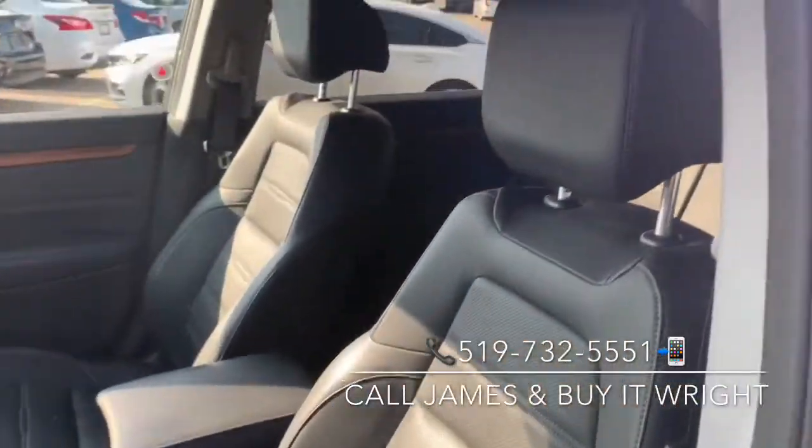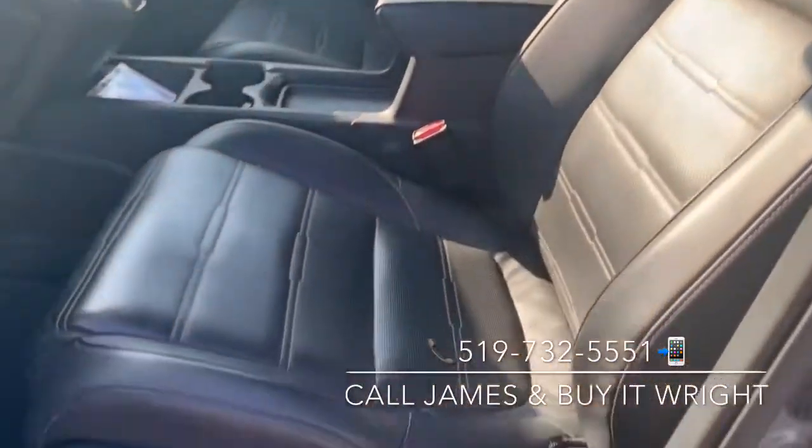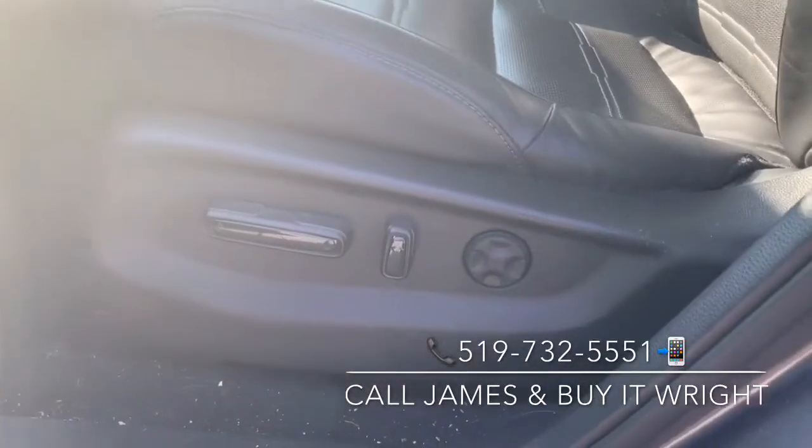This is the Touring model, so you do have heated leather chairs. They're also power adjustable with lumbar support.